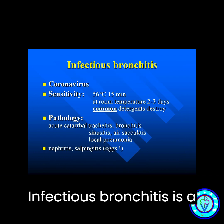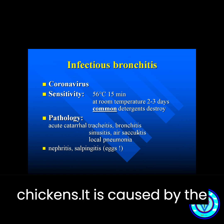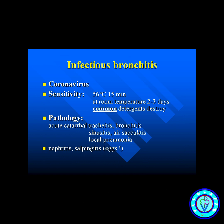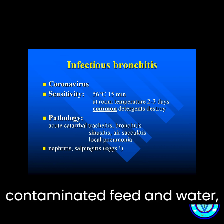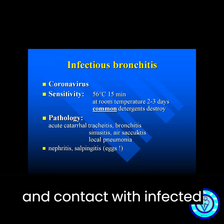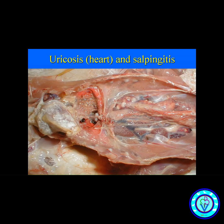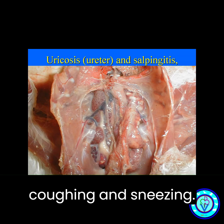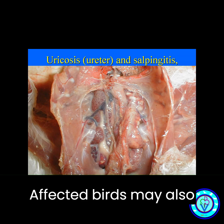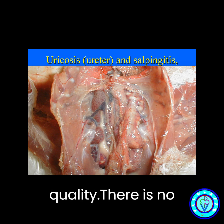Infectious bronchitis is a highly contagious viral disease that affects chickens. It is caused by the infectious bronchitis virus, which spreads through respiratory secretions, contaminated feed and water, and contact with infected birds. Symptoms include respiratory distress, coughing, sneezing, decreased egg production, and poor egg quality.